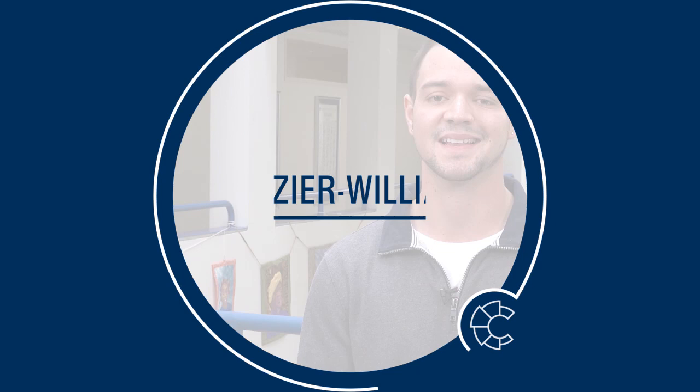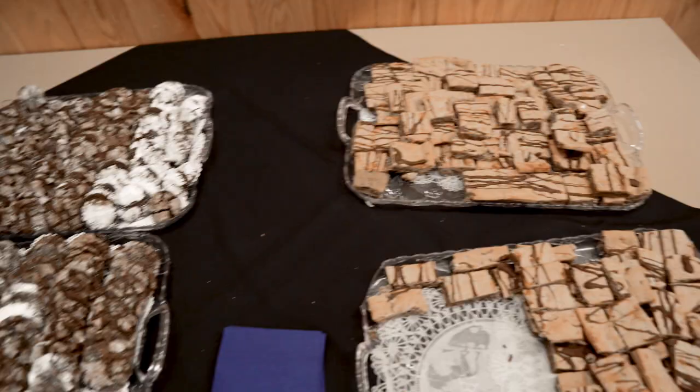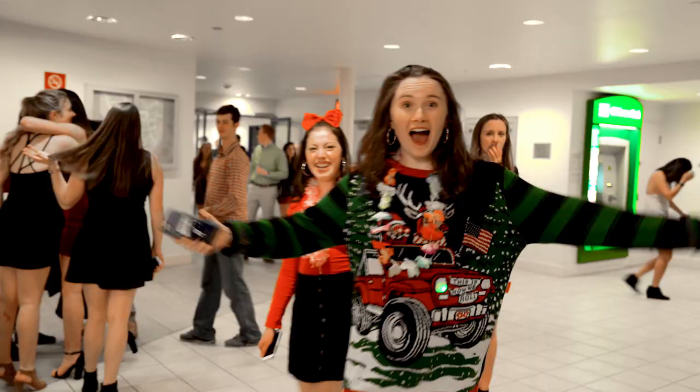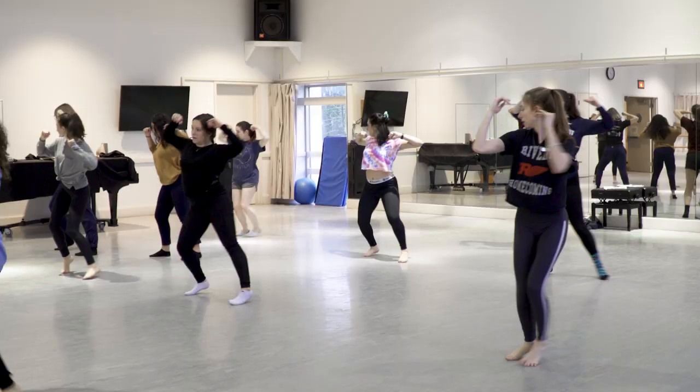The College Center at Crozier-Williams, better known as Crow, is the center of student life on campus. It's home to Oasis, our campus snack shop, the bookstore, the post office, and our popular grab-and-go lunch option for students. It's also the hub for student clubs and organizations, our well-being office, our student government association, and our amazing dance department.